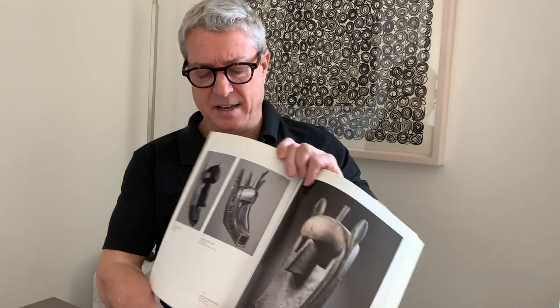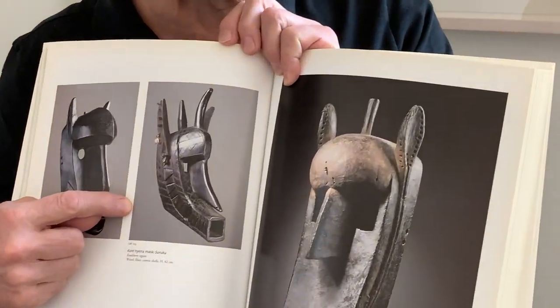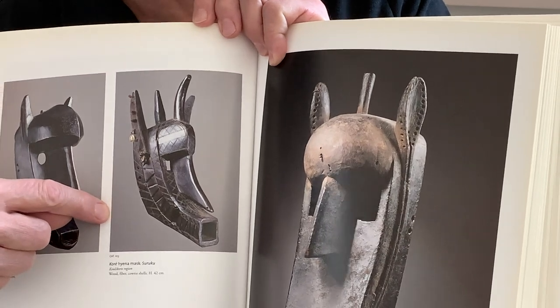Among the masks that sort of resonate with cubism is this mask that is also currently part of our collection, formerly in the collection of Tom Alexander or Sam Lewis.